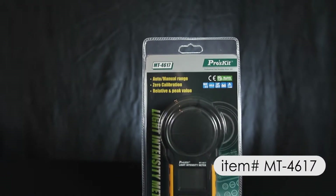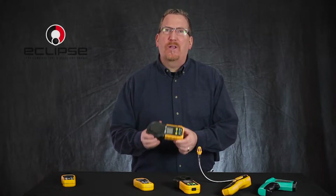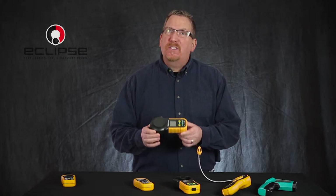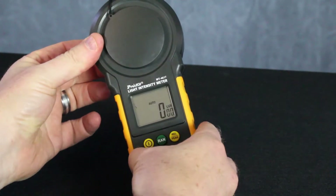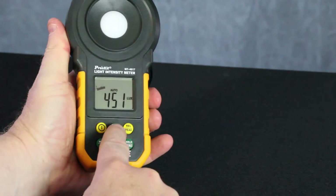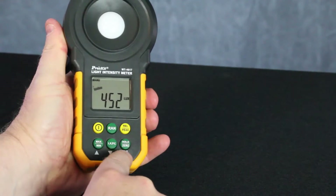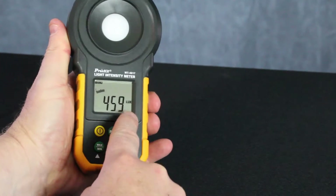The second tester in our lineup is the MT4617 handheld light intensity meter. This compact yet feature-packed unit measures visible light produced by fluorescent, metal halide, high voltage sodium and electric incandescent lamps. The built-in precision photo diode sensor includes an accurate color correction filter.